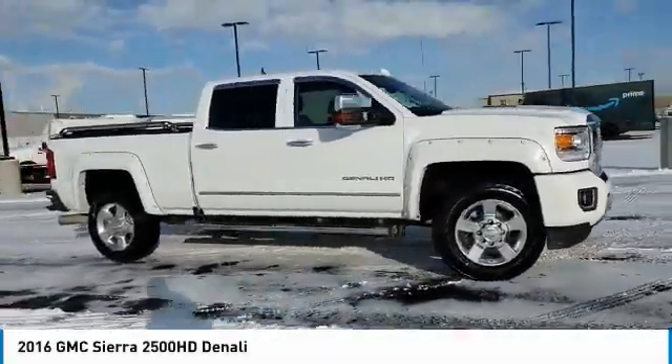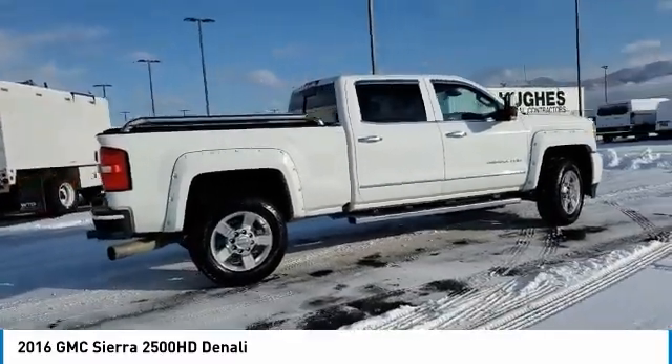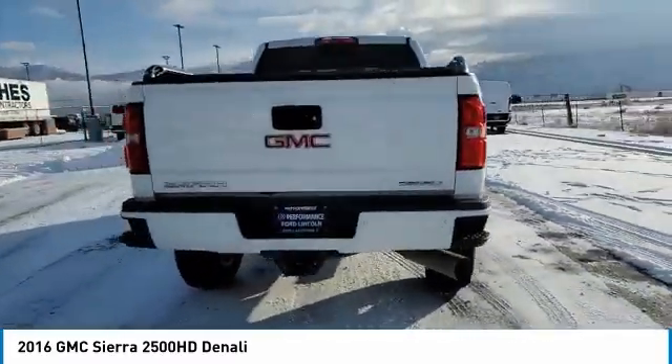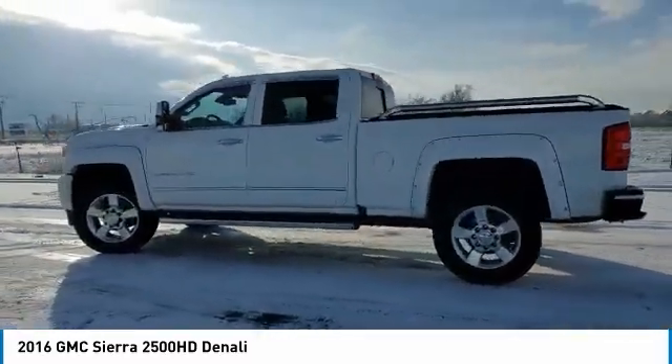Stop by and take a look at the 2016 Sierra 2500 HD. The GMC Sierra 2500 HD has all your workhorse basics covered. No worries here — this vehicle has less than 60,000 miles.